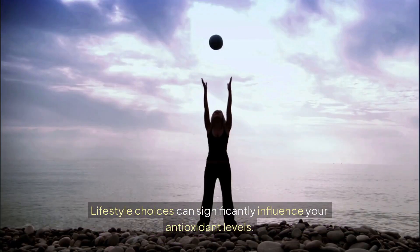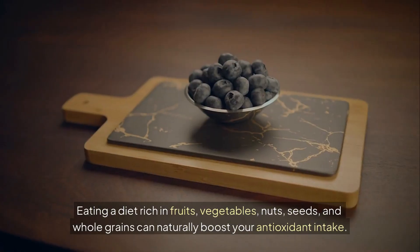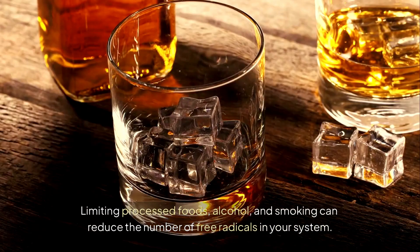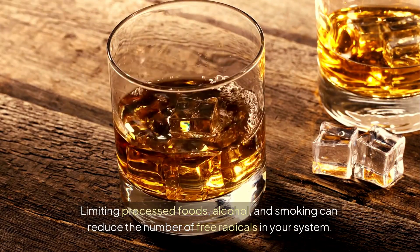Lifestyle choices can significantly influence your antioxidant levels. Eating a diet rich in fruits, vegetables, nuts, seeds, and whole grains can naturally boost your antioxidant intake. Limiting processed foods, alcohol, and smoking can reduce the number of free radicals in your system.